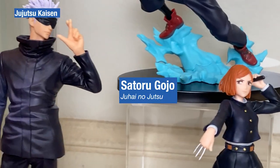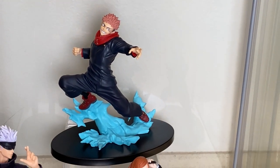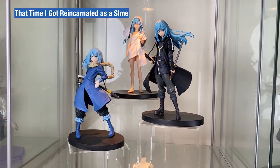Another mixed figure shelf — Banpresto Jujutsu no Jutsu with Megumi, Nobara, and Gojo as the centerpiece, with SMA Yuji with effects.